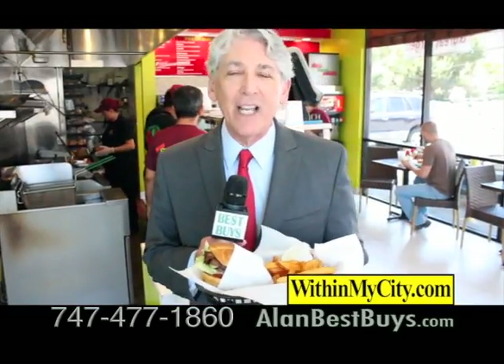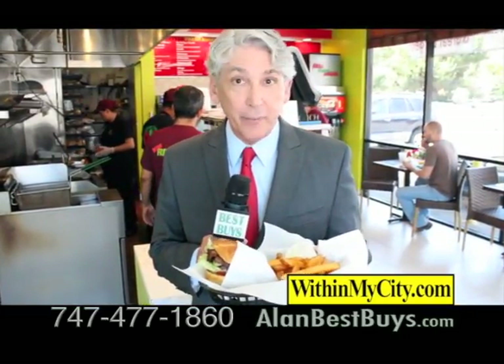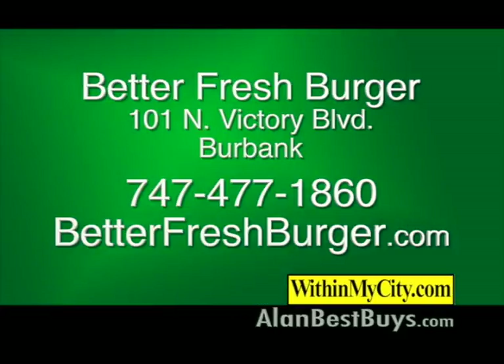If you can't stop by, they have a delivery service — they deliver within 10 miles. Better Fresh Burger offers dine-in service for breakfast, lunch, and dinner from 7 a.m. till 9 p.m., Monday through Saturday. Closed Sunday. They also offer catering. Better Fresh Burger, 101 North Victory Boulevard, Burbank. 747-477-1860.